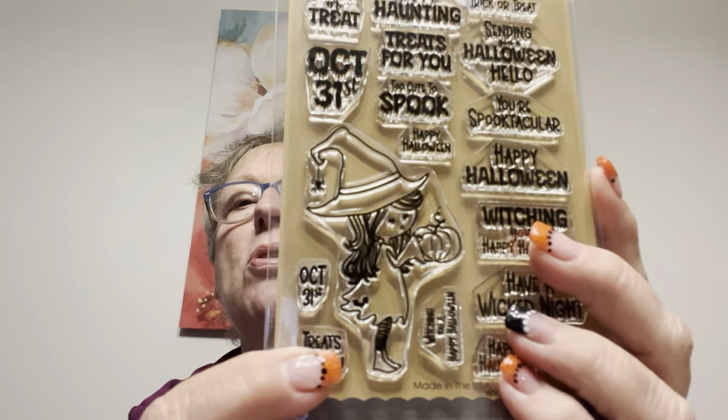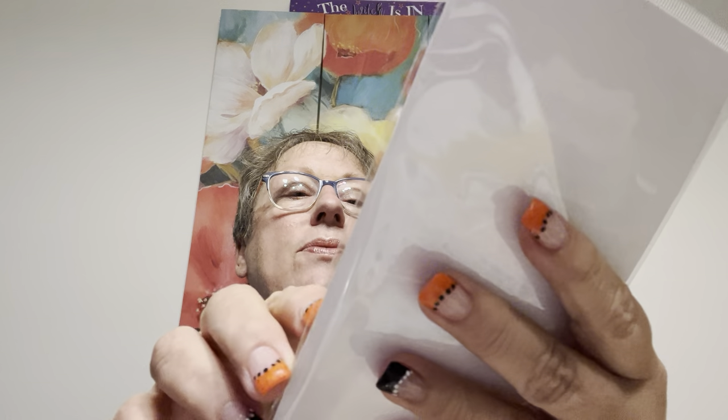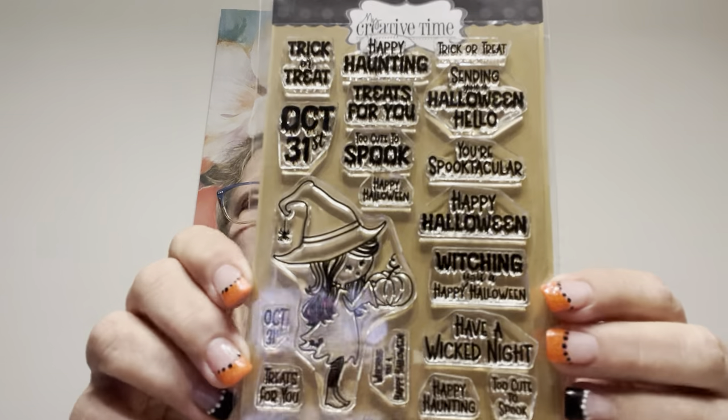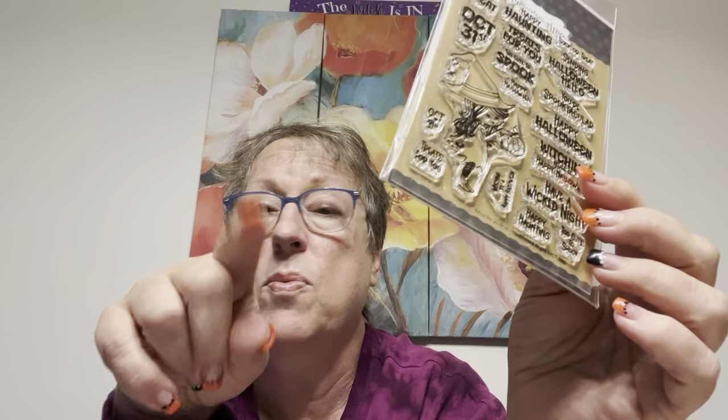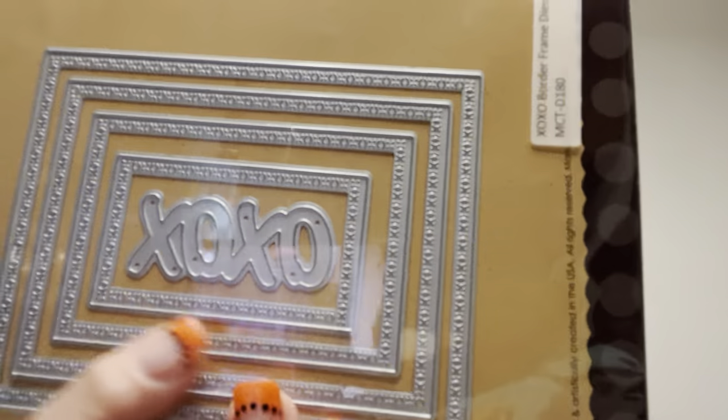And this stamp comes with a die set — or I think I opted to get just the die set. But there's that little girl again, which is going to go perfect with my Frank Garcia stuff. This is a great coordination. They say things like trick or treat, happy haunting, treats for you, too cute to spook, you're spooktacular, October 31st, treats. Thinking of that, I look back at my Diamond Press dies that had the big 31 — I do not have the word October. Everybody's like, there's the word October, and I look back at her videos and yes you were right. I cannot find it, so I need to get a hold of them. And then this XO Frame Die has a little XO going all the way around, with the XO phrase. Very cute.